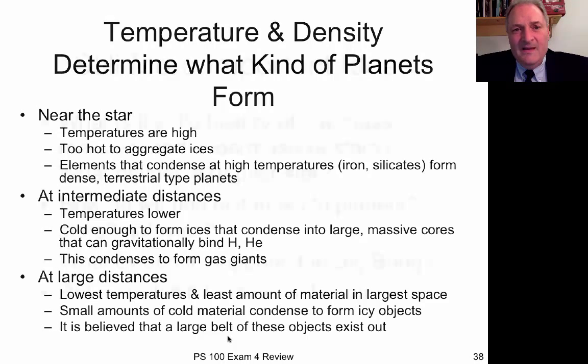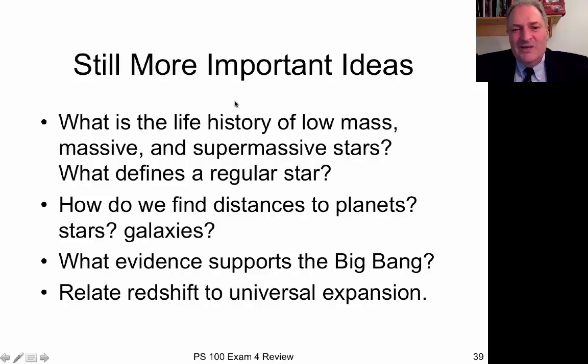We talked about stars, the life history of stars, and how that varies according to their mass. A regular star is one where hydrogen fusion is in balance with gravitational collapse, and stars spend most of their lives in that state — called the main sequence. We talked a lot about how to find distances in space, which is pretty important, so make sure you review that: distances to the planets, to the stars, and to the galaxies.